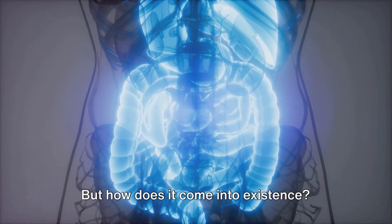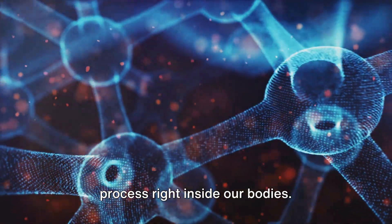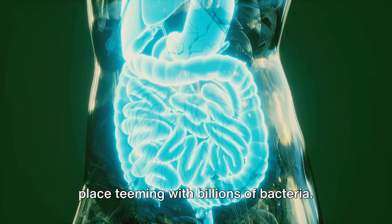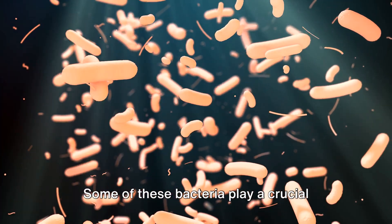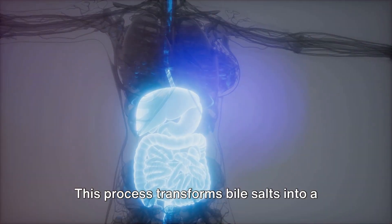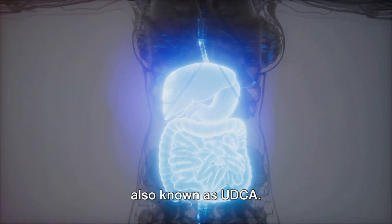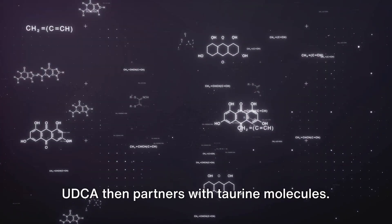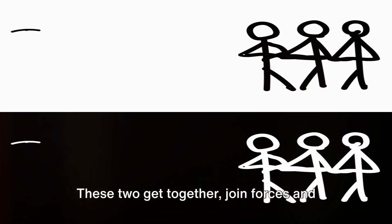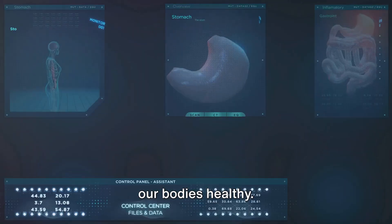But how does it come into existence? TUDCA is the result of a fascinating process right inside our bodies. It all starts in the large intestine, a place teeming with billions of bacteria. Some of these bacteria play a crucial role in breaking down bile salts. This process transforms bile salts into a substance called ursodeoxycholic acid, also known as UDCA. UDCA then partners with taurine molecules — these two join forces, and voila, TUDCA is born. It's like a dynamic duo formed to keep our bodies healthy.